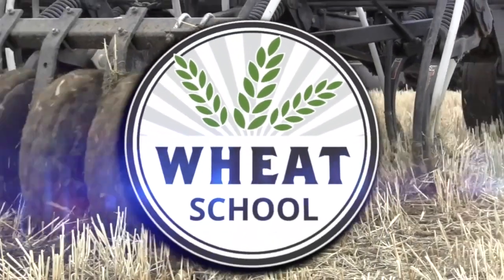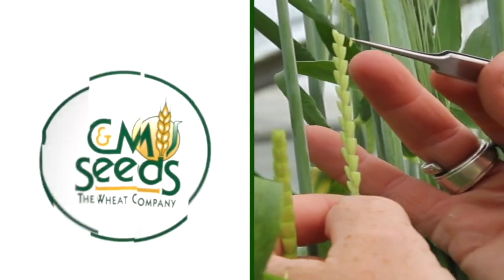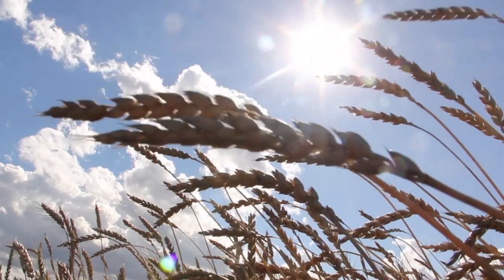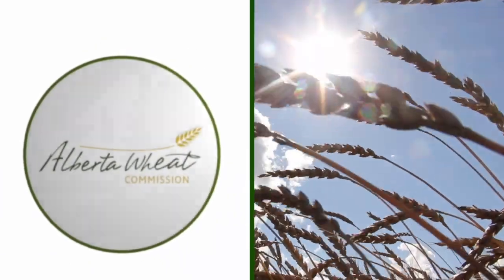The Wheat School on realagriculture.com is brought to you by CNMC, Syngenta Canada, and the Alberta Wheat Commission. For Real Agriculture, I'm Kelvin Heppner and pleased to be joined now by Manitoba Agriculture entomologist John Givloski.